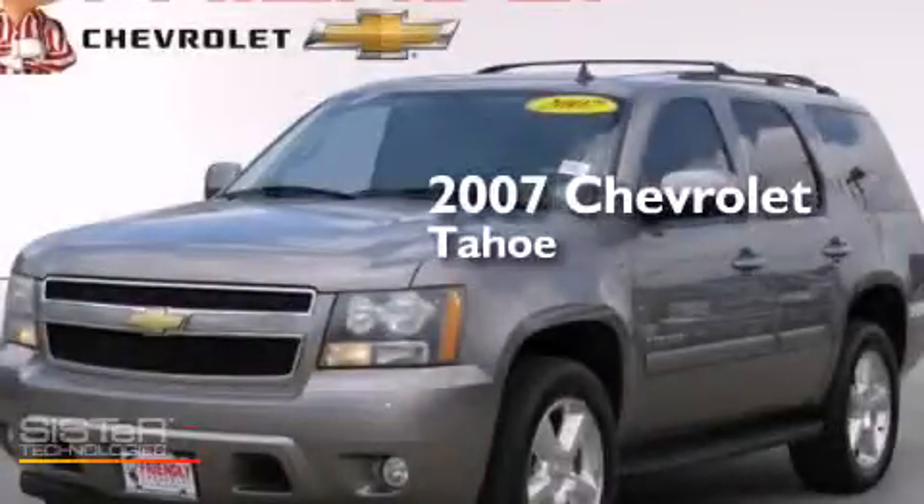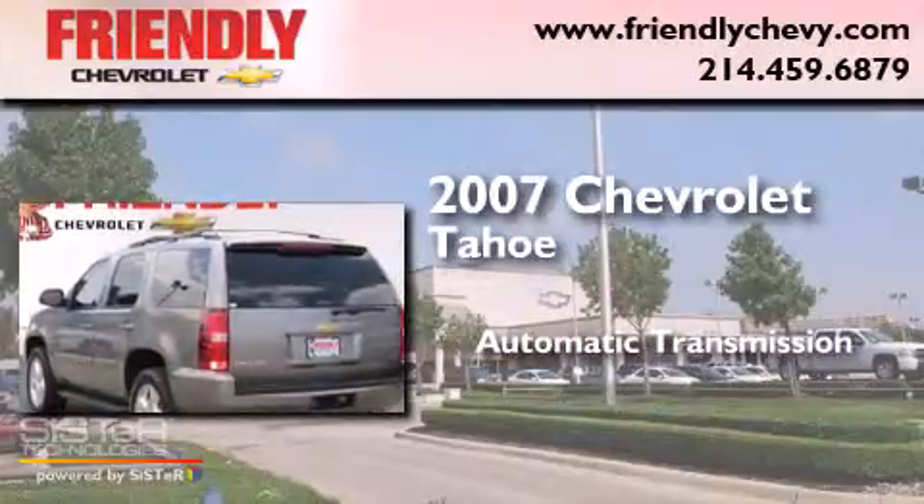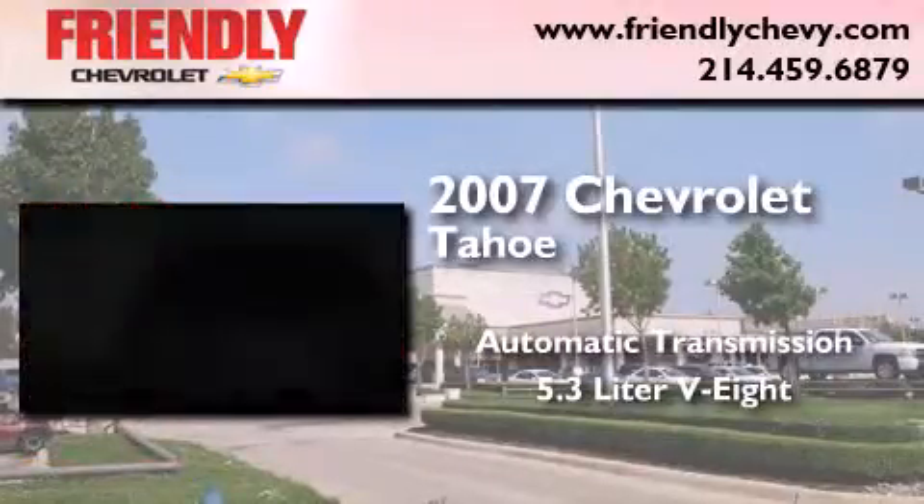This is a 2007 Chevrolet Tahoe. This SUV has an automatic transmission and a 5.3-liter V8.